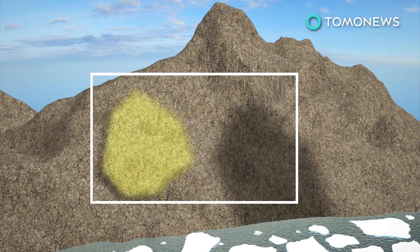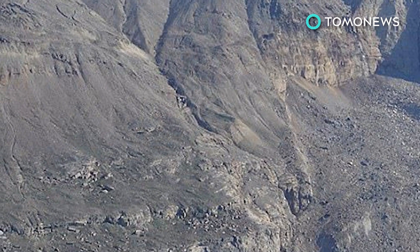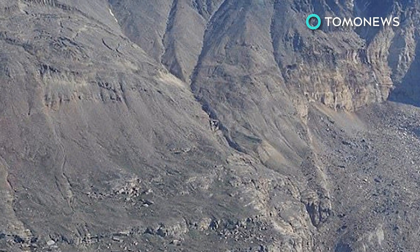Researchers also determined that another landslide in the fjord may be imminent, leading authorities to evacuate three villages in the region. Though the cause of the landslide has not been determined, experts say factors such as those brought about by climate change may increase their frequency.